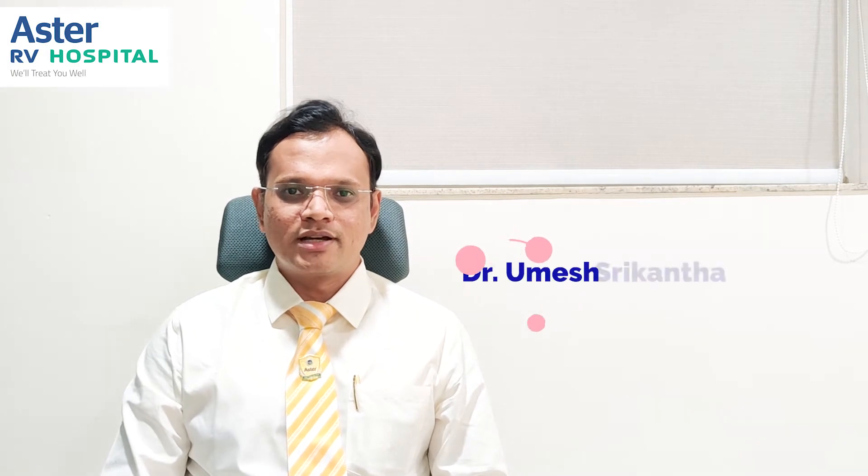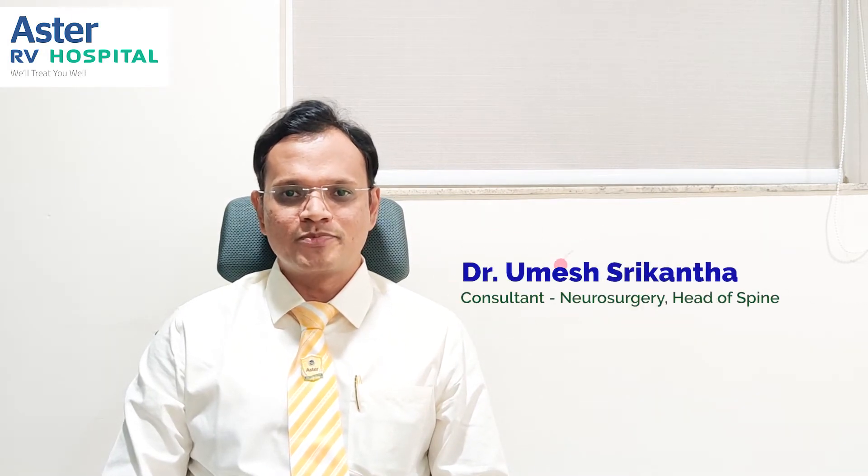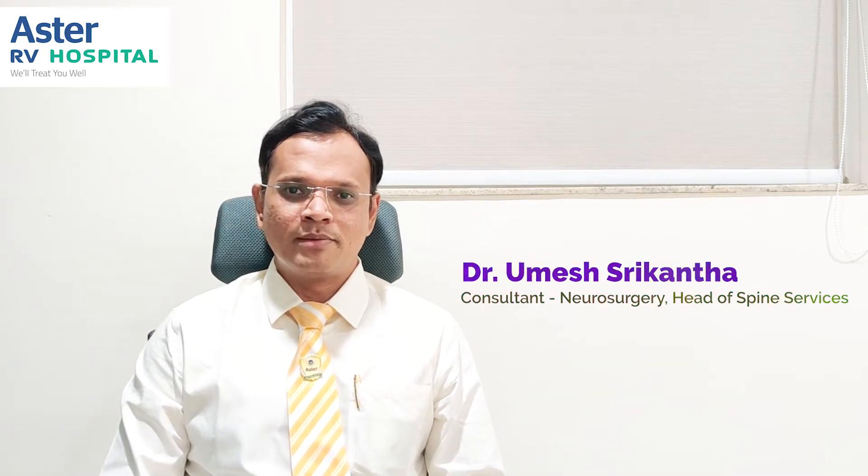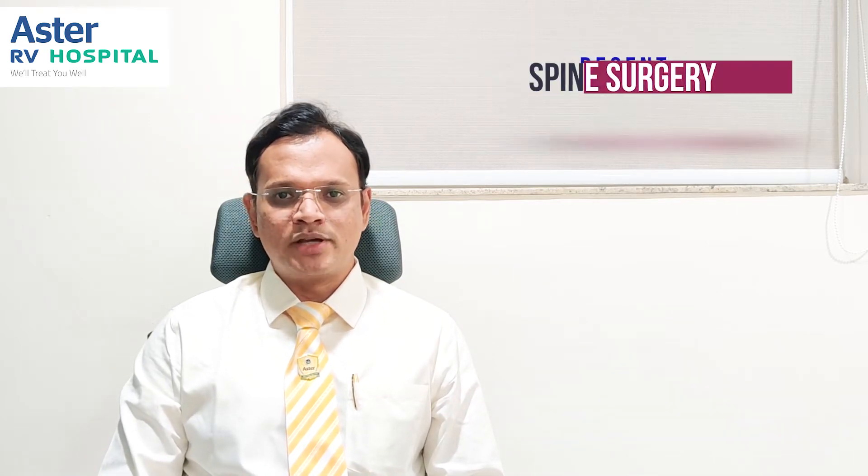Hello, my name is Dr. Ramesh Srikanta. I am a consultant neurosurgeon and head of spine services at Aster Hospital Bangalore. I did my MCH neurosurgery from NIMANS followed by a fellowship in minimally invasive spine surgery from South Korea. Today I am going to talk about the recent advances in spine surgery.